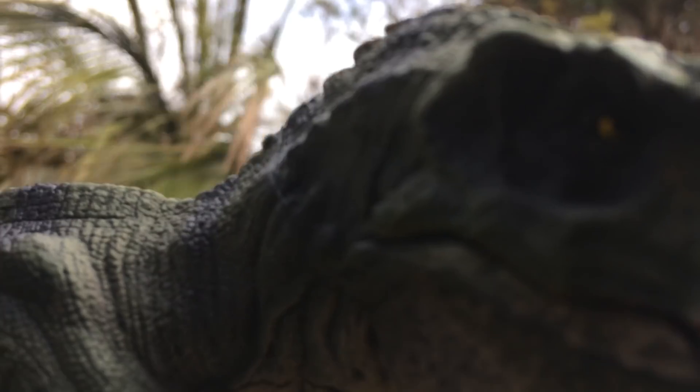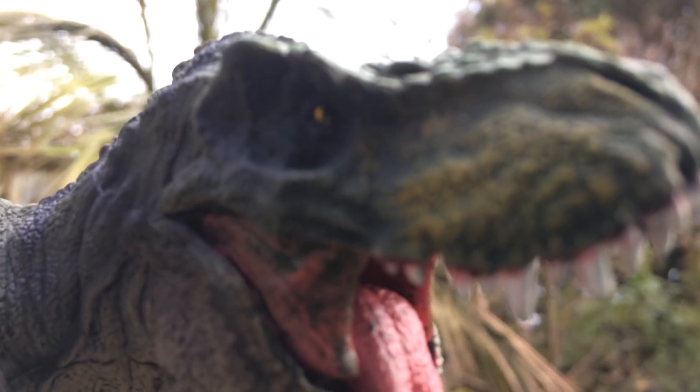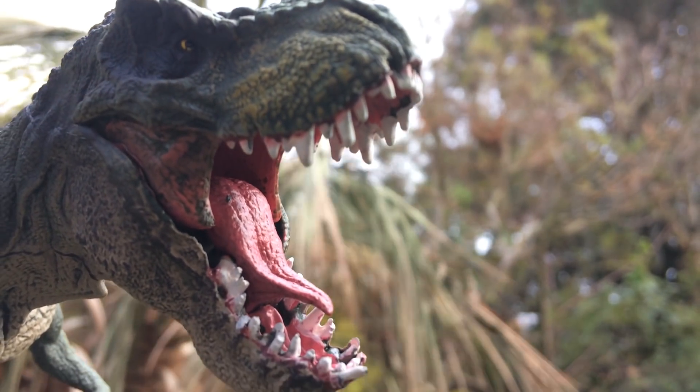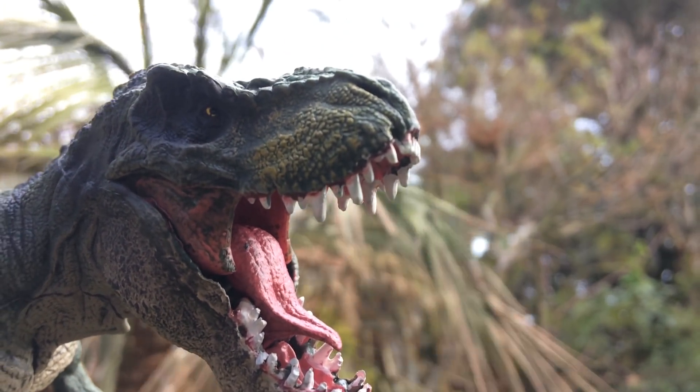Providing enrichment toys not only improves the life of the Tyrannosaur but also visitor viewing. Honestly, if you can't provide this basic level of husbandry, you deserve to be eaten in another park incident.